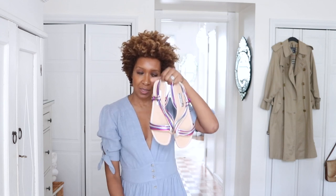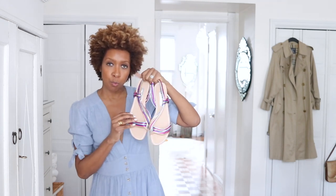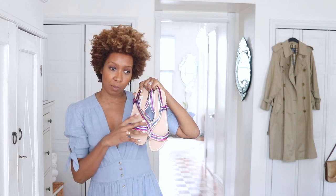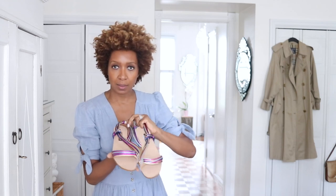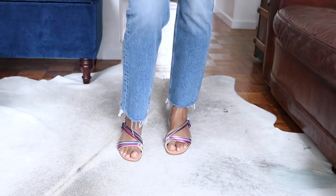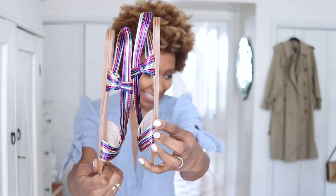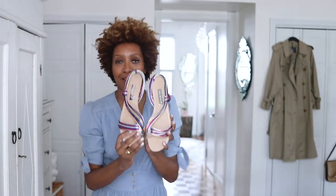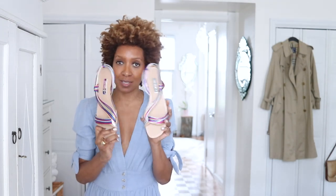From Zara I picked up two pairs of shoes. First, these flat sandals — I love these. They had them in all gold but I thought this multi-colored combination looked more contemporary. I love the combination of colors; they don't even necessarily look like they're from Zara — they could be from anywhere. They're very comfortable and feel true to size, even more so than the Mango ones.